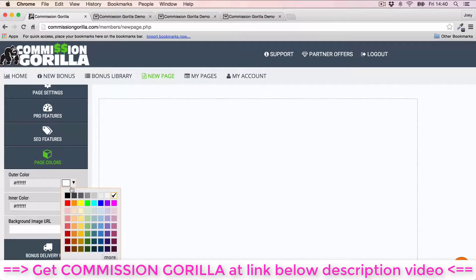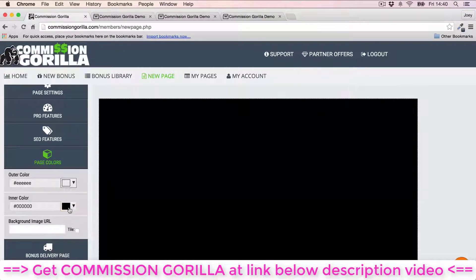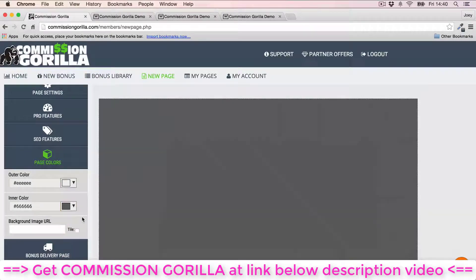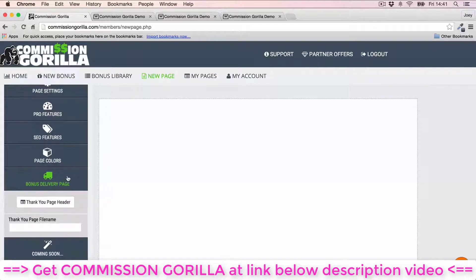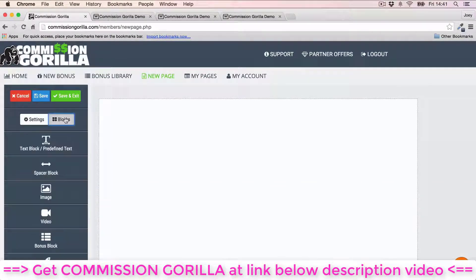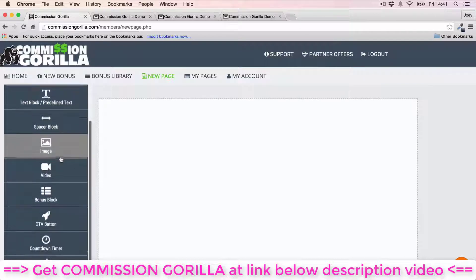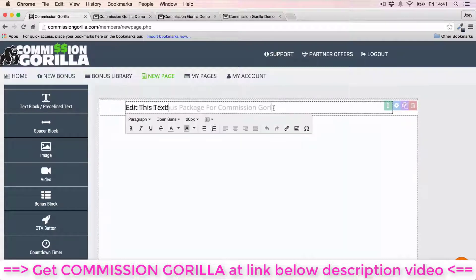You've also got page colors — I'll make the outside of my page gray and leave the inner side white. You can also do a background image instead of a color. Then set up your bonus delivery page — give your thank-you page a name. Once you've done all that, head into Blocks — this is where the fun begins. Inside Blocks you can drag and drop elements right onto the page.